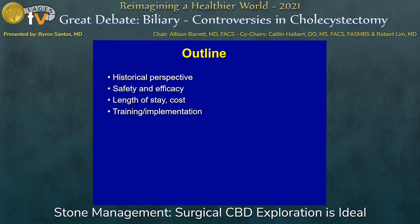Here's the outline of what we're going to cover. I want to give you a little historical perspective, because I think that's always important when we look at techniques in surgery. If you have that perspective, you really start seeing some of the unusual ways that the field has evolved — and not always for the best reasons. We're going to talk about safety, efficacy, length of stay, cost, and also training and implementation — how do you make this actually effective?